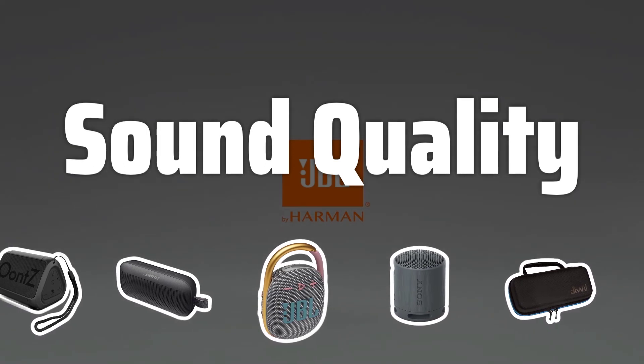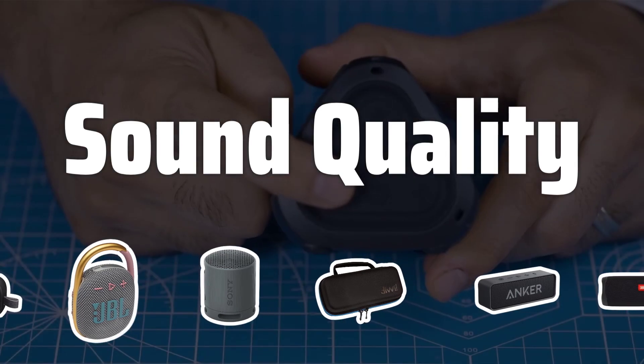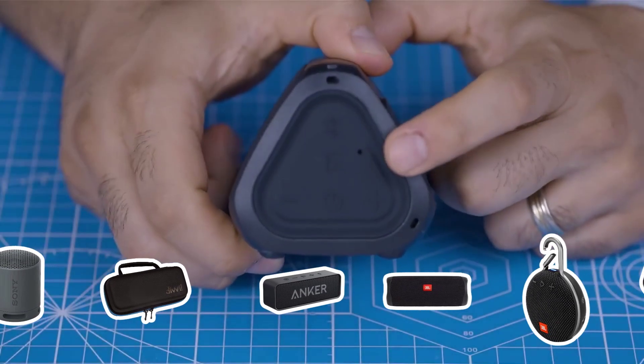Sound Quality. When it comes to sound quality, look for speakers with high real RMS watts power, as this translates to a louder sound. Additionally, consider the sensitivity in decibels (dB), to gauge the volume the speakers can deliver per watt of electricity.